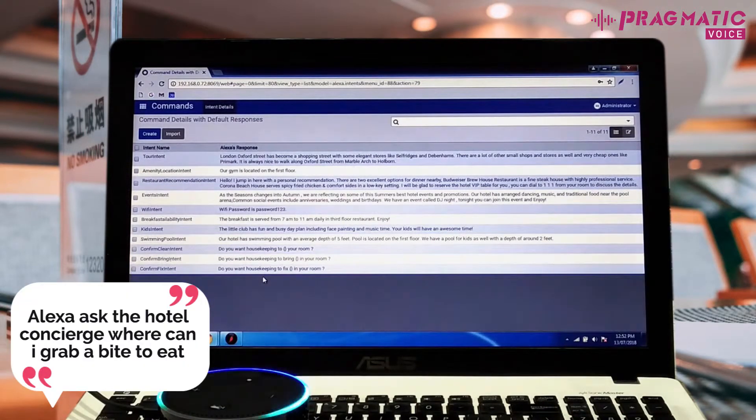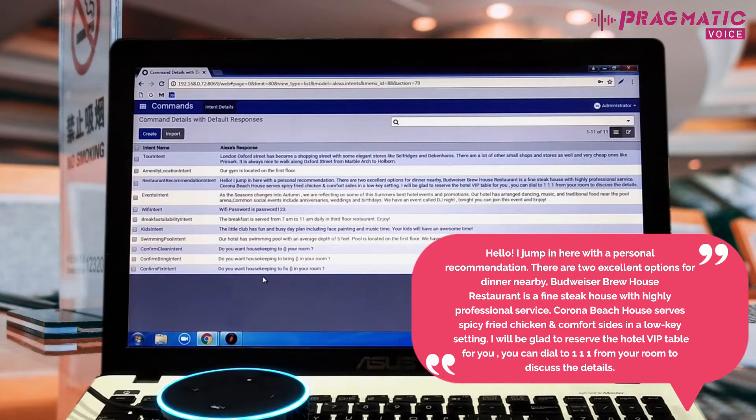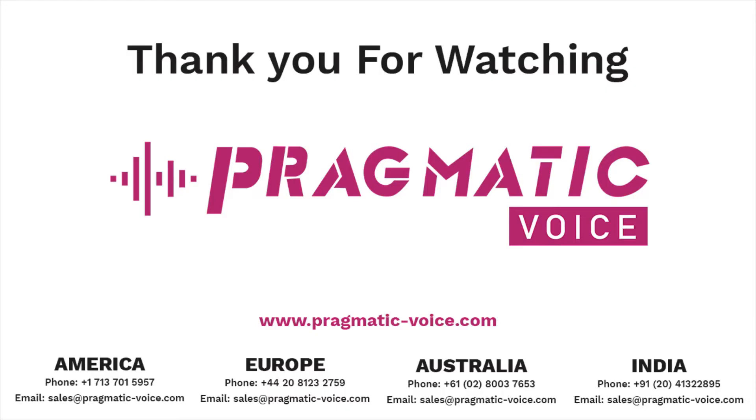Alexa, ask the hotel concierge, where can I grab a bite to eat? I jump in here with a personal recommendation. There are two excellent options for dinner nearby. Budweiser Brewhouse Restaurant is a fine steak house with highly professional service. Corona Beach House serves spicy fried chicken and comfort sides in a low-key setting. I will be glad to reserve a hotel VIP table for you. You can dial 111 from your room to discuss the details. Thank you for viewing this demo. For details, please contact Sales at PragmaticVoice.com.